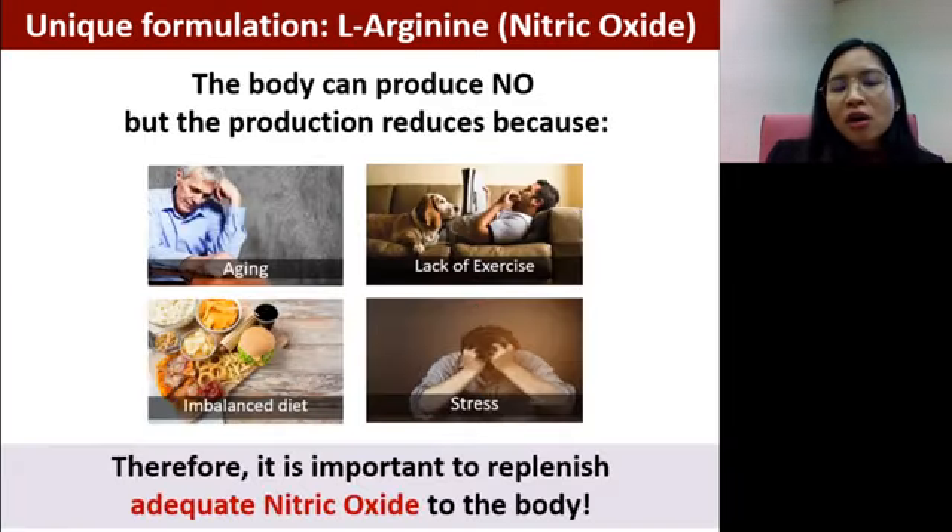Because of our lifestyle today, our body may not be able to produce nitric oxide efficiently. Aging is one of the major factors — as we age, our body may not produce it as efficiently. Lack of exercise, imbalanced diet, and stress can all hinder the production of nitric oxide. That's why it's important to replenish. If we are unable to make enough, we may need to get it from an outside source.